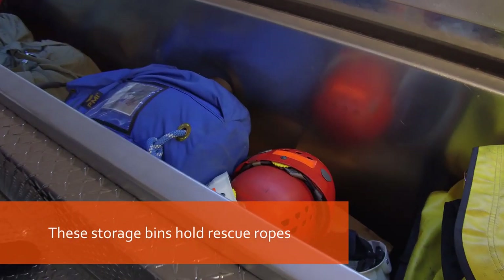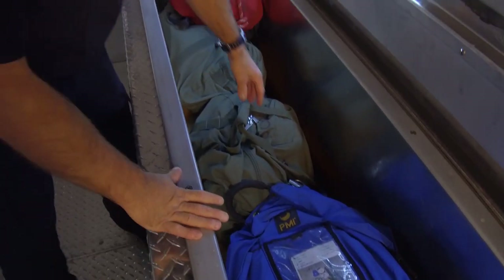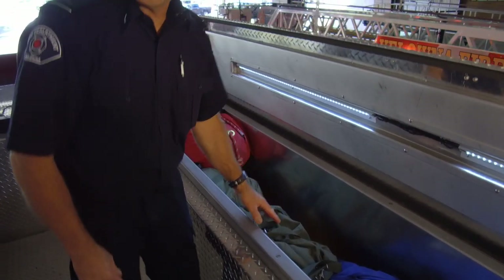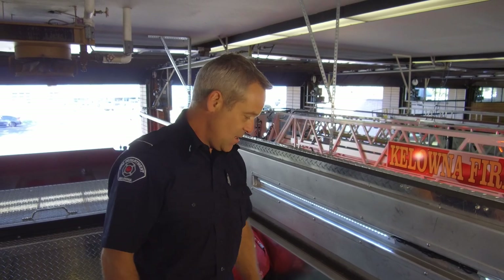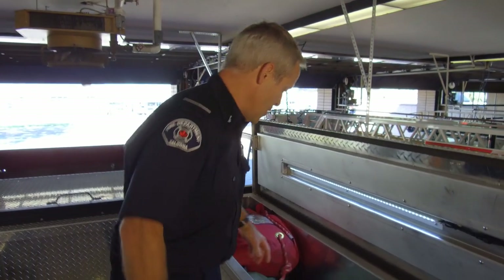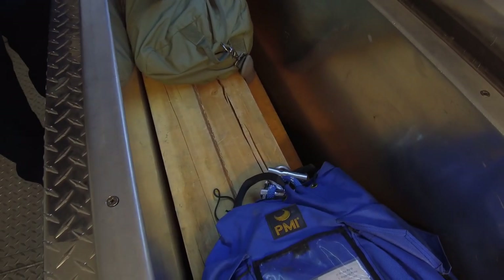These upper compartments allow us to store a lot of the more bulky tools and equipment. We have a full set of technical rescue gear for doing low embankment rescues — such as a car down a bank, not too steep. We can lower people on rope safely to make patient access. For our steep embankment, we have high technical rescue teams to take care of that.